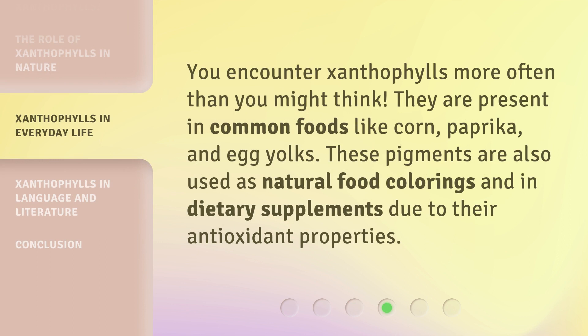You encounter Xanthophylls more often than you might think. They are present in common foods like corn, paprika, and egg yolks. These pigments are also used as natural food colorings and in dietary supplements due to their antioxidant properties.